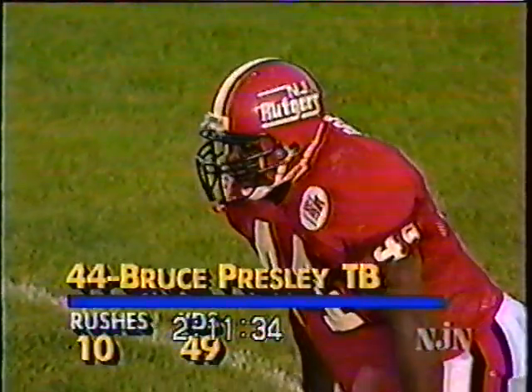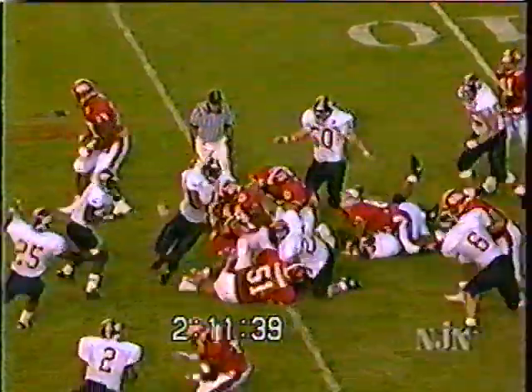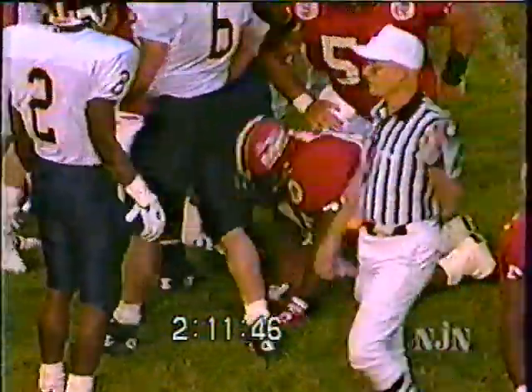They'll send Funderburg out to the left. Bruce Presley has 10 carries for 49 yards. They get 11 carries, and it's a first down Rutgers as Presley carries. They came out in a power-I set, which they did the first time they ran the ball out of the end zone, with Presley in the deep back position.